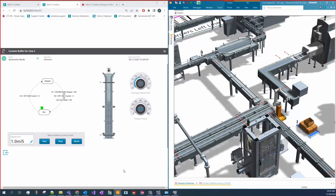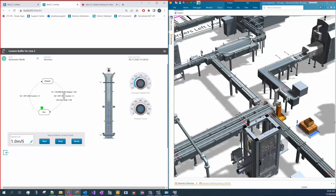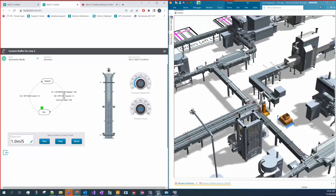That concludes the first demo. Does anybody have any questions about what you just saw? All good on the virtual commissioning as a way of finding errors and debugging?